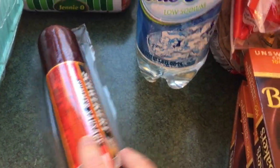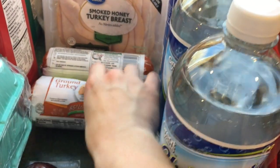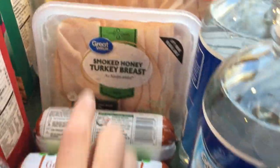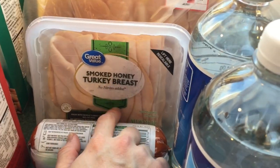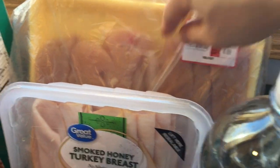Over here we have a summer sausage, like always. I've got two pounds of ground turkey — I chose to get the 85% lean. I got smoked turkey breast this week for sandwiches, and this is a package of chicken breast tenders.